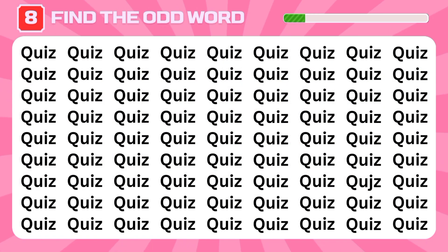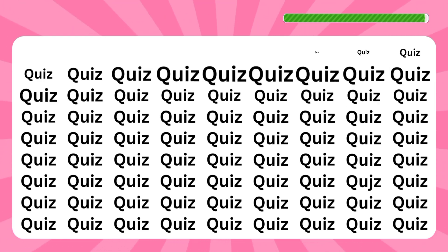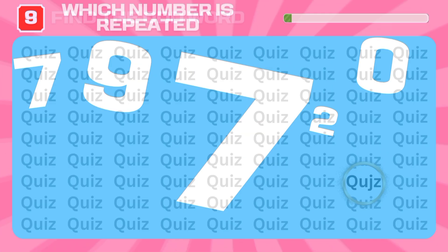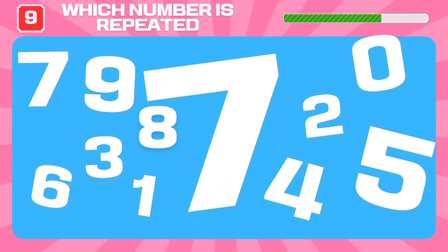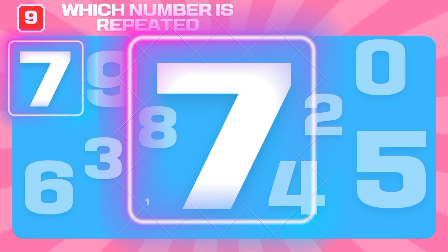Now this is the tricky one — find the different word here, look closely. Here it is! Next challenge: find the number that appears twice. Excellent — it's the number seven!